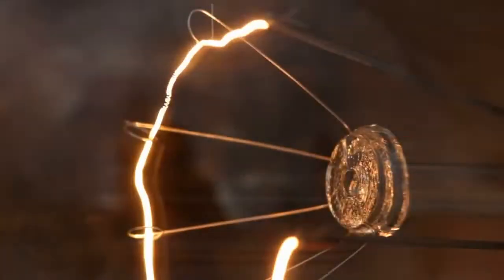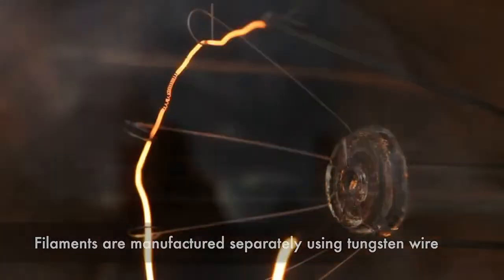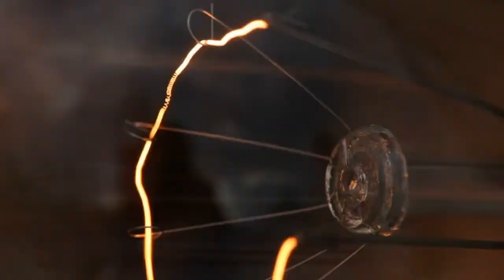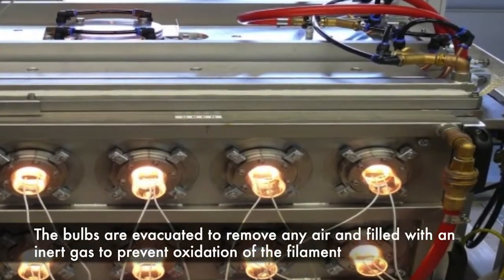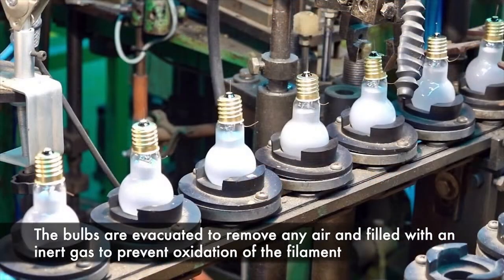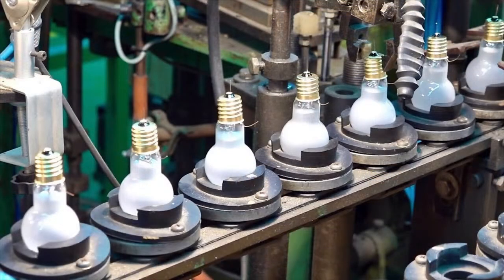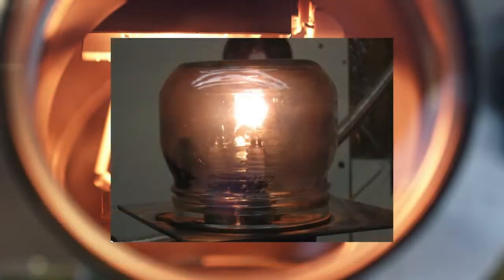Meanwhile, the filaments are manufactured separately using tungsten wire. This wire is wound into coils and then stretched to the desired thickness and length. The filaments are then mounted onto support structures and placed inside the glass bulbs. Next, the bulbs are evacuated to remove any air and filled with an inert gas to prevent oxidation of the filament. This process is performed in vacuum chambers to ensure purity and consistency.